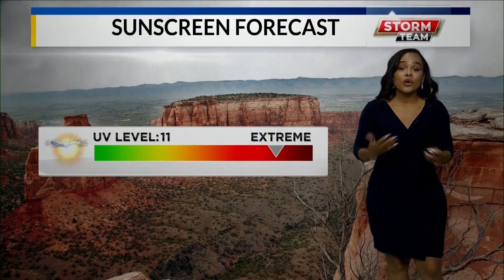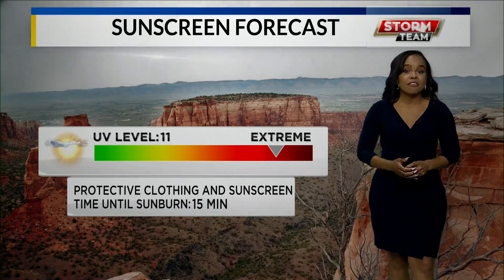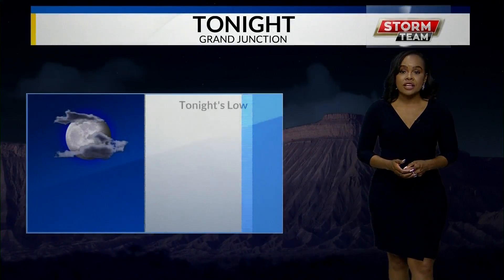We are going to see some hot temperatures down in Montrose tomorrow — 78 degrees. We are going to need to get our sunscreen on because we do not want to get burned out there. It only takes about 15 minutes, so make sure to have your sunscreen on and some protective gear as well.